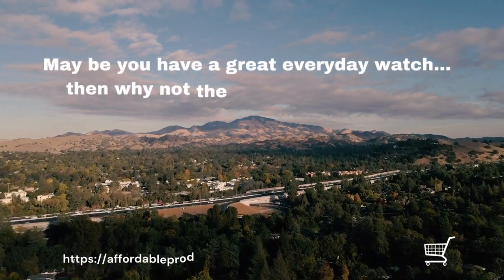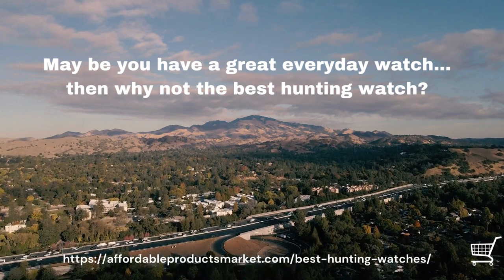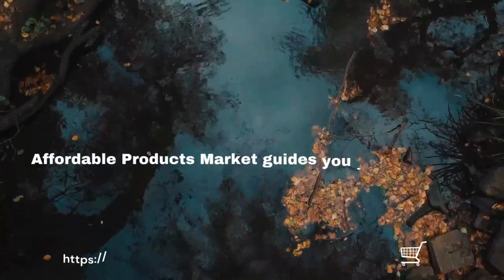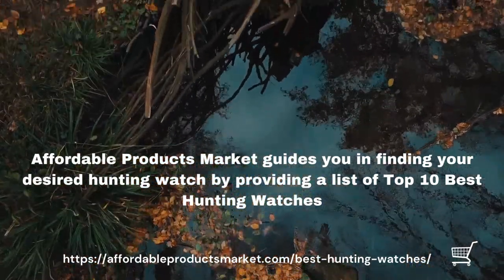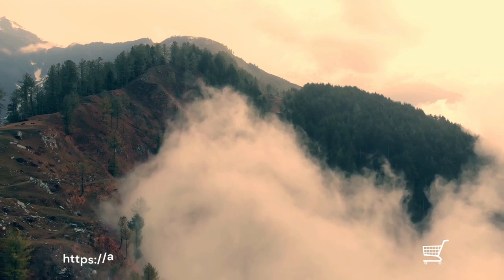Maybe you have a great everyday watch, but why not the best hunting watch? Each hunter should put money into a watch that is made for and satisfactory for hunting. Buyers who have not yet experienced the benefits of hunting watches — this video can be honestly helpful, and you might be shocked at how functional these hunting watches can be.